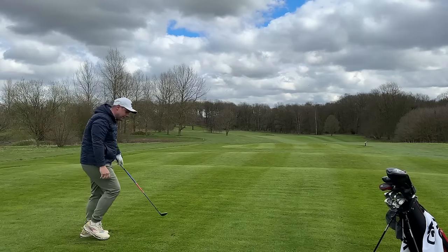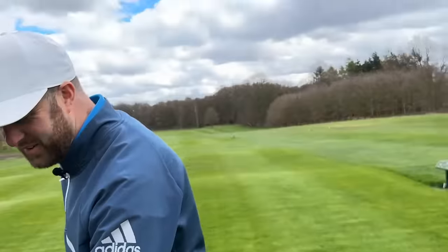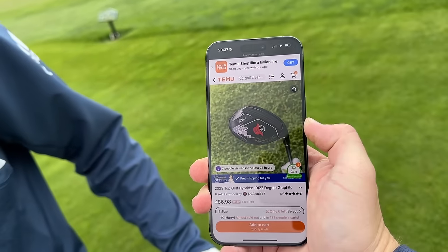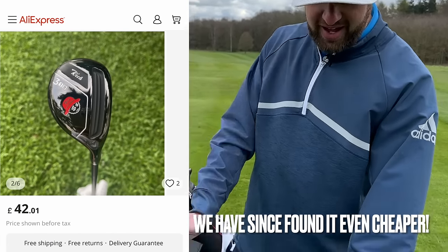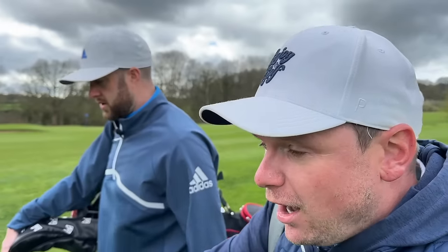Did someone tip you off about this brand? Actually — you tipped me off about it! Must be off Temu. Is it off Temu? Let me show you. Wow — is that what you paid? £86.98! That's a screenshot of when I bought it. No way — that's scary! A lot of people don't like that website, but I buy golf clubs from where I think people buy them. There's a lot of fake stuff on Temu and AliExpress — some of it is absolute garbage — but this is alright.